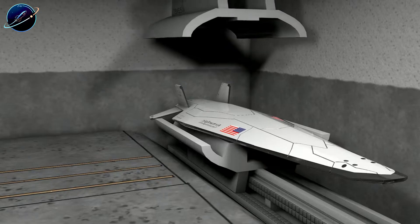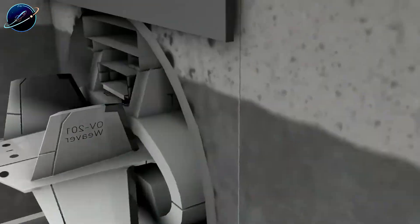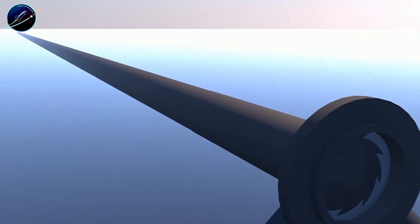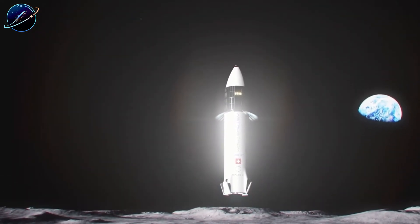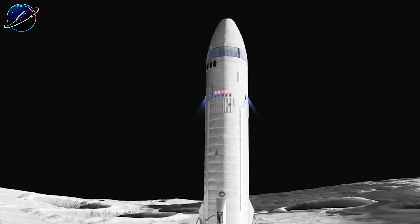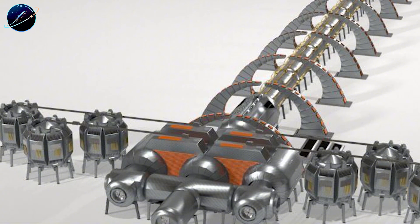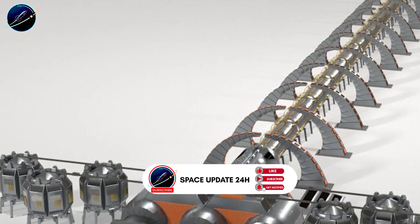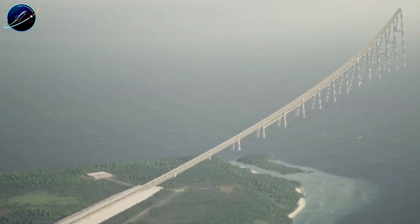Here's what makes this game-changing. Once built, a mass driver can launch up to 600,000 tons of material per year, continuously, cheaply. No rocket equations to worry about. No diminishing returns from carrying propellant weight. The most promising concept is the lunar circular mass driver, built inside a crater where natural walls provide structural support. The cargo pod loops around this circular track repeatedly, accelerating with each pass. Think of it like a particle accelerator, but for mining cargo instead of atoms.